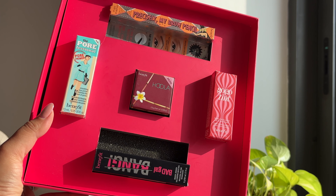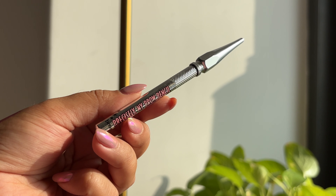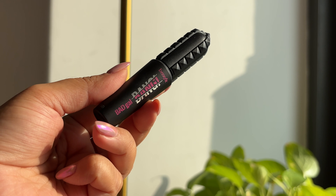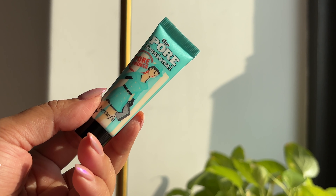Now let's talk about the kit itself and how I used these products to create this look today. This has five of Benefit's bestsellers: the Precisely My Brow Pencil in the mini, the GoGo Tint in the full size, the Bad Gal Bang Mascara in a mini, the Hoola Matte Bronzer in a mini, and the Porefessional Primer also in a mini. These are your essentials.